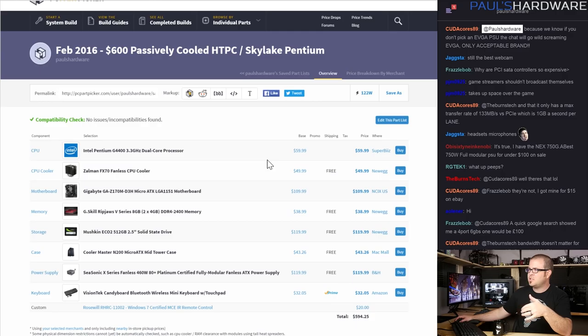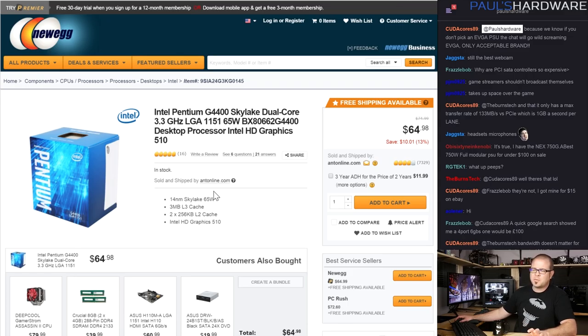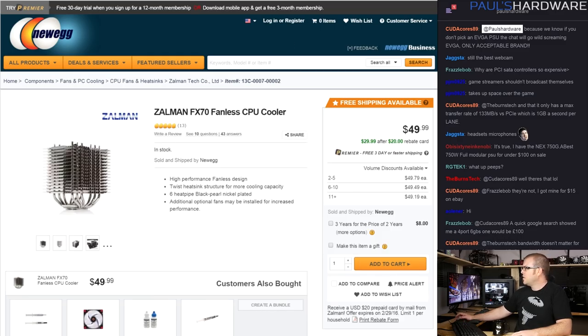It's a Skylake system with an LGA 1151 socket. I went with the cheapest option — the Pentium G4400, which has the Intel HD 510 iGPU. If you're willing to pay $20-30 more you could get the G4500 or G4520 for a bit more graphics performance. You can also do BCLK overclocking on this, as I showed last week. It's dual core with a 65W TDP — lower than higher-end chips — and should be pretty snappy as long as you don't need quad-core performance.